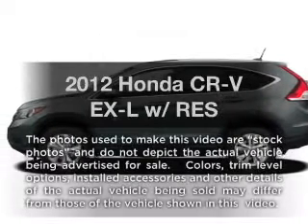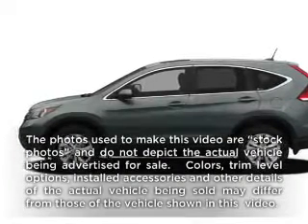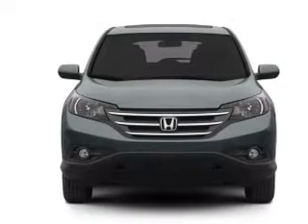Get noticed in this 2012 Honda CR-V. Travel the roads in style and comfort in this great vehicle.